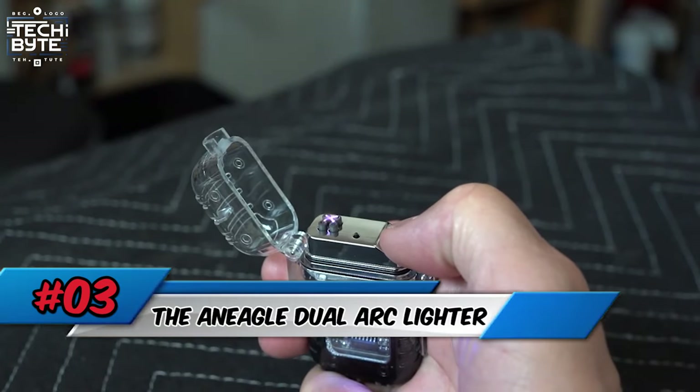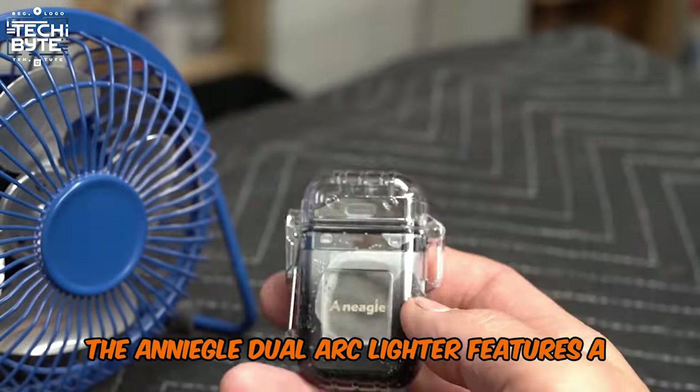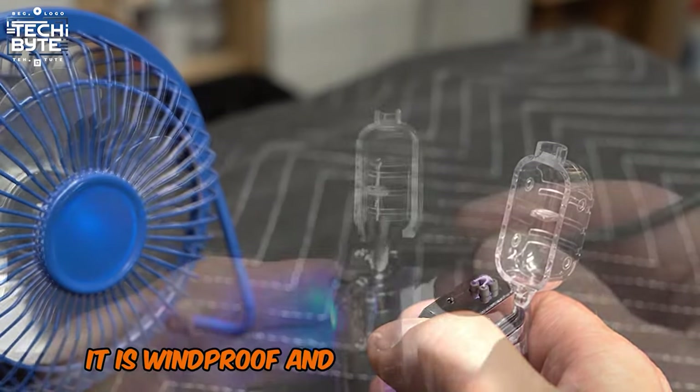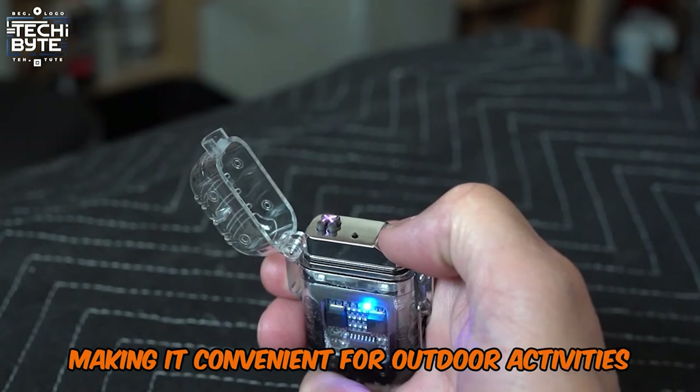Number 3: The Anigle Dual Arc Lighter. The Anigle Dual Arc Lighter features a sleek design with dual arcs for efficient lighting in any weather. It has an LED light, is windproof, and rechargeable via USB, making it convenient for outdoor activities and everyday use.